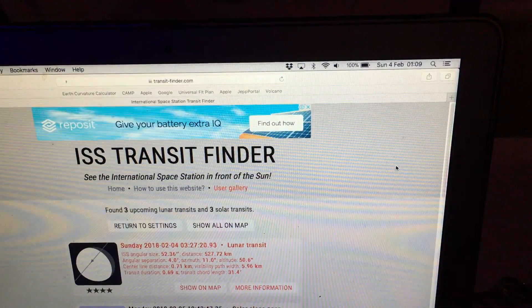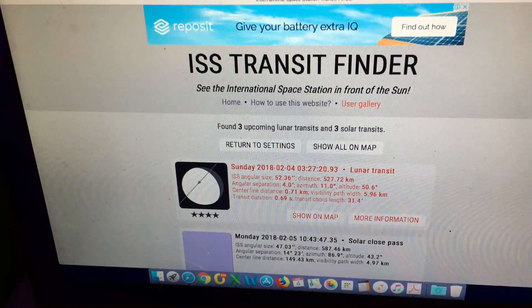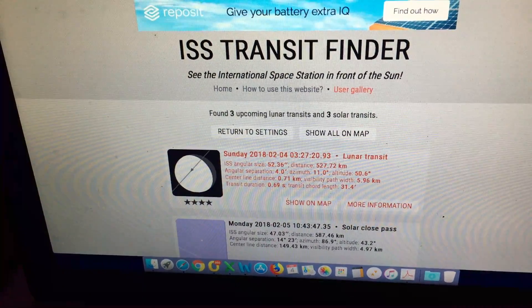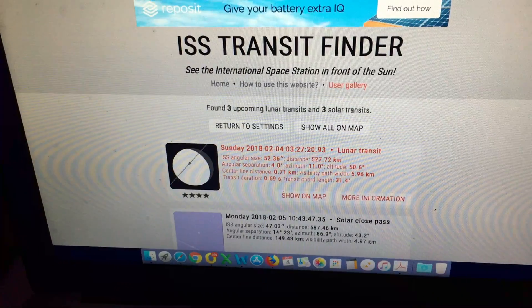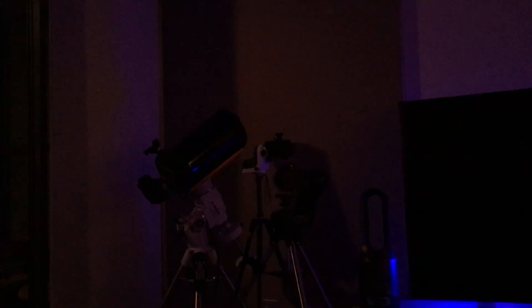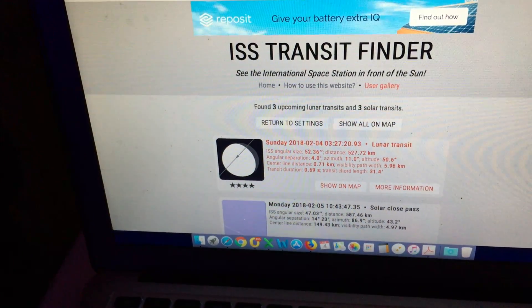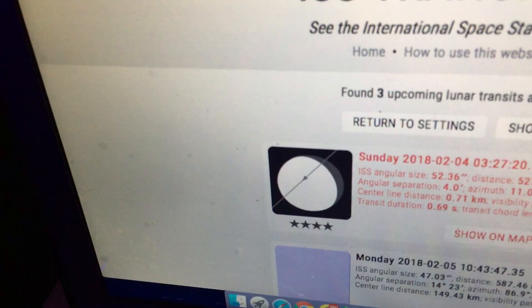It's Sunday the 4th of February here in Sydney, Australia, just after 1 a.m., and I'm waiting up tonight hopefully to capture this ISS transit which occurs just around 3:30 in the morning. It has been raining on and off but I've got everything ready to go — the telescope set up with the Canon camera on the back, plus the P900 and the B700 on separate tracking mounts. With a bit of luck, if the clouds clear up, we'll be able to get an ISS transit tonight.